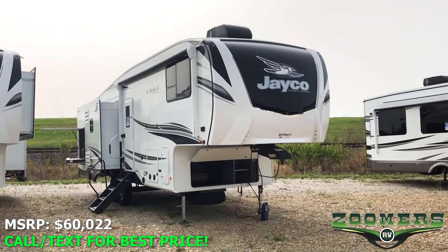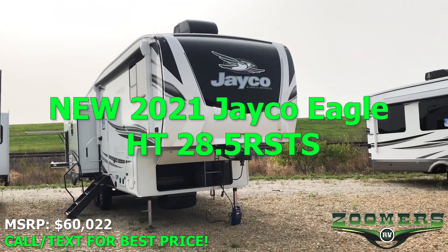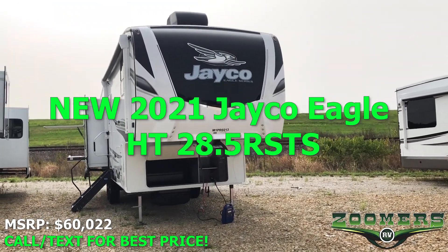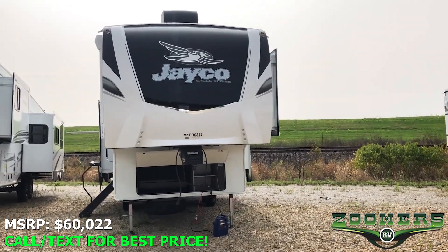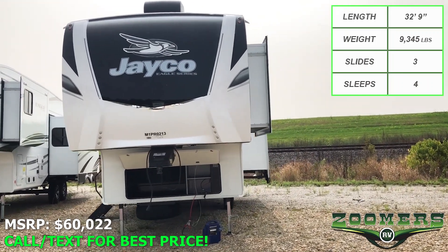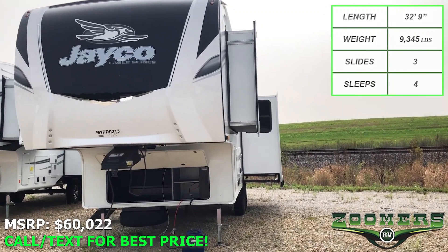Welcome to Zoomers RV of Wabash, Indiana. This is the new 2021 Jayco Eagle HT 28.5 RSTS. This rear living fifth wheel has three slides, a sleeping capacity of four, and weighs just 9,345 pounds.